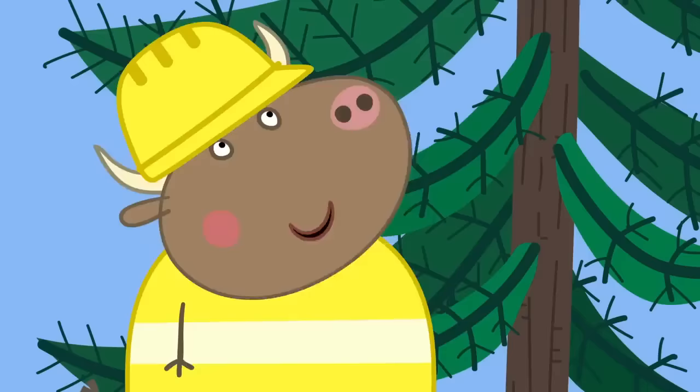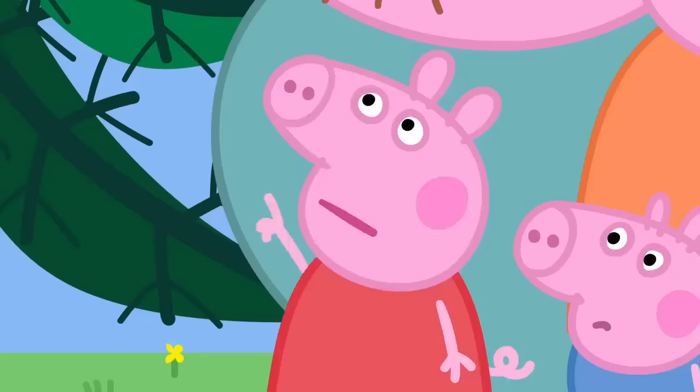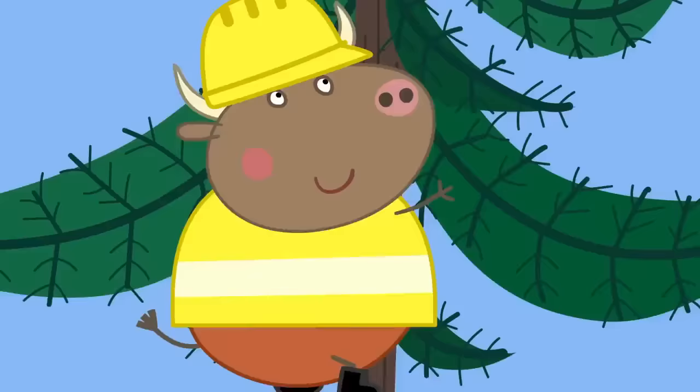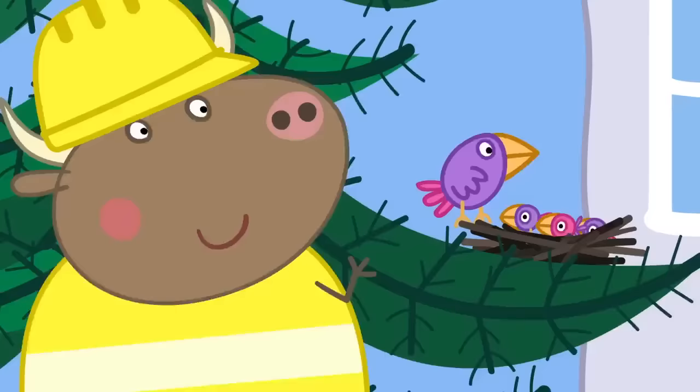Let's chop it down. Oh dear. My poor tree. Stop! I saw something move in the tree. It was a little animal. In that case, I must take a look. Before Mr. Bull chops the tree down, he must check that no animals are living in it.